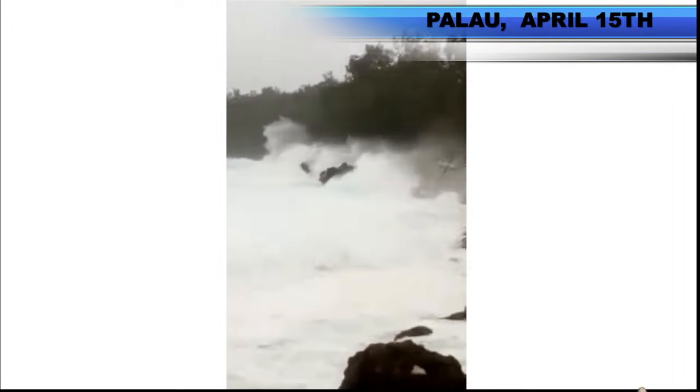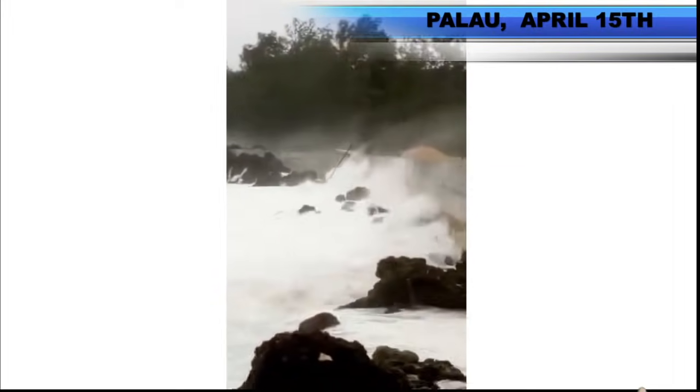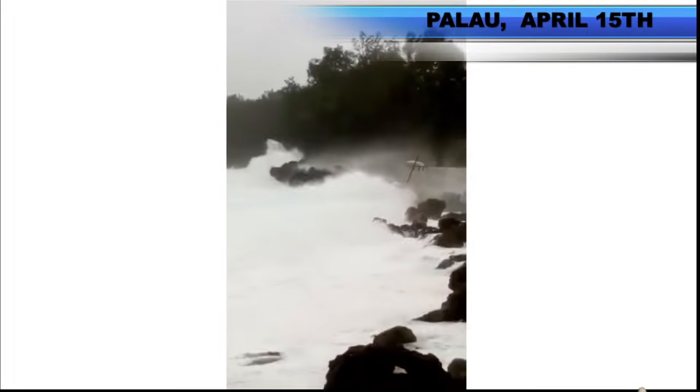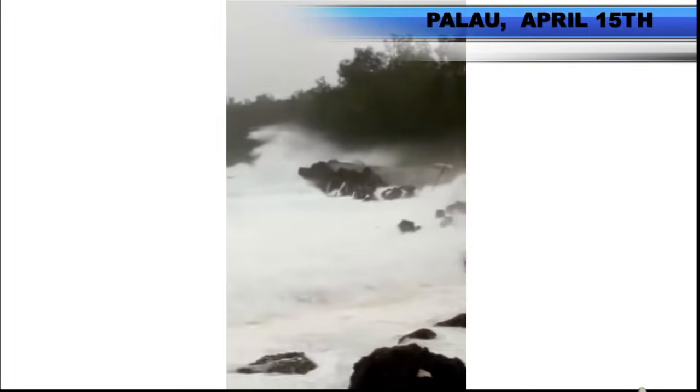We now have Typhoon Surige, also known as Basing in the Philippines. This image is out of Palau, where the storm has been moving over the course of the last 24 hours, bringing winds gusting up over 100 kilometers per hour.